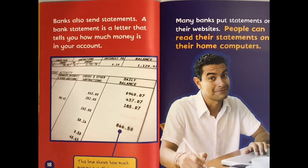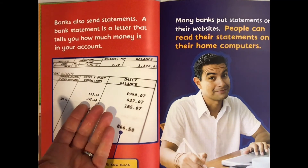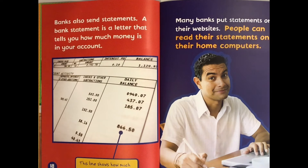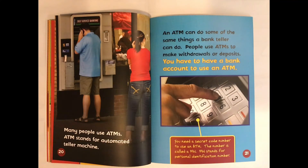Banks also send statements. A bank statement is a letter that tells you how much money is in your account. Nowadays, most likely you will get it on your computer in an email. Many banks put statements on their websites. People can read their statements on their home computers. Many people use ATMs. ATM stands for Automated Teller Machine. An ATM can do some of the same things a bank teller can do. People use ATMs to make withdrawals or deposits. You have to have a bank account to use an ATM. You need a secret code number called a PIN — PIN stands for Personal Identification Number.